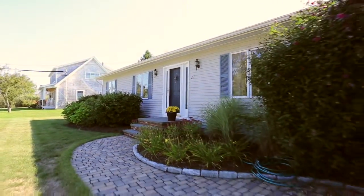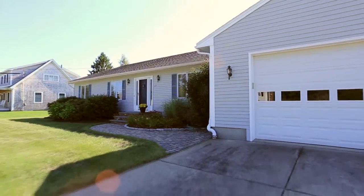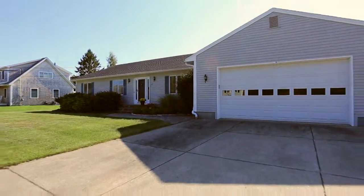Thank you for visiting this well-kept home in a rare location. Please contact the listing agent to learn more or to schedule your own private showing.